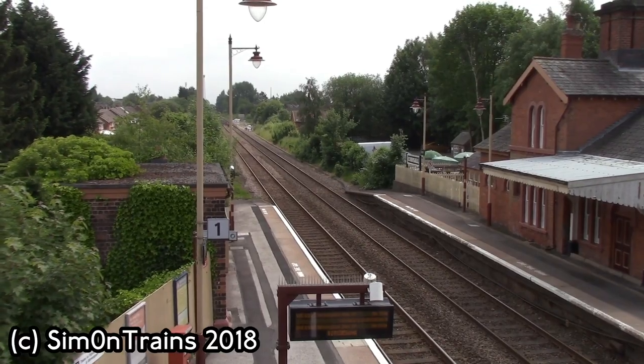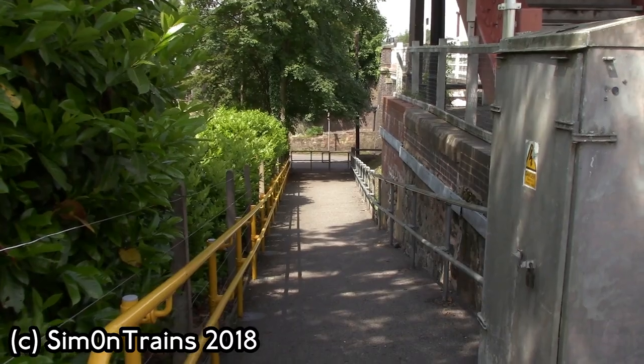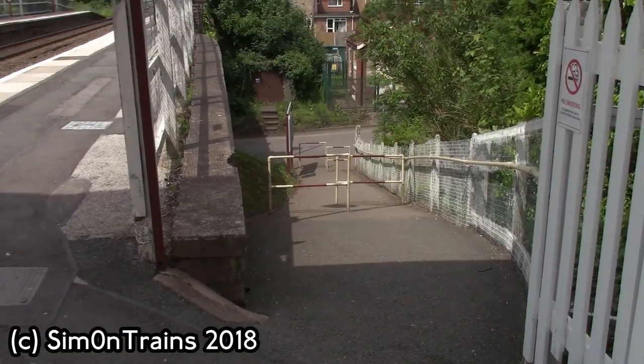The station has LED boards, waiting shelters, a ticket machine, a purchase travel machine, and it also has disabled access, even though the ramps are steep.